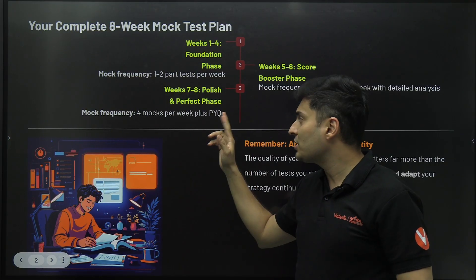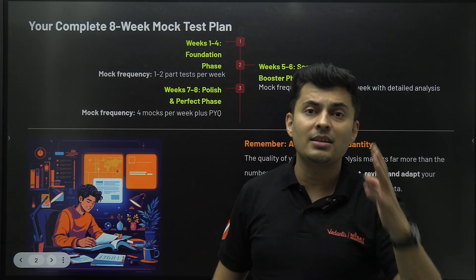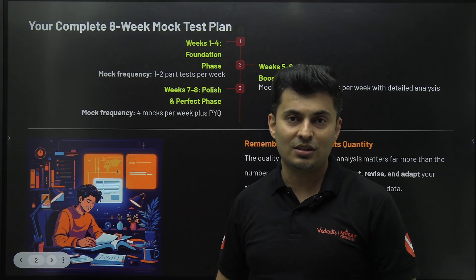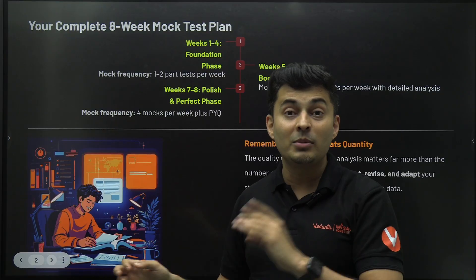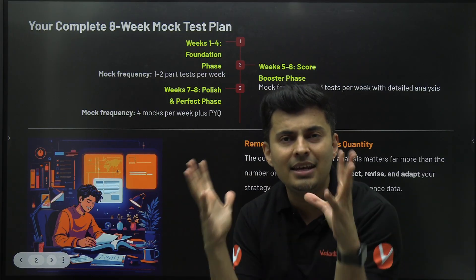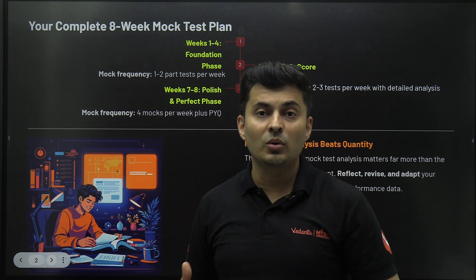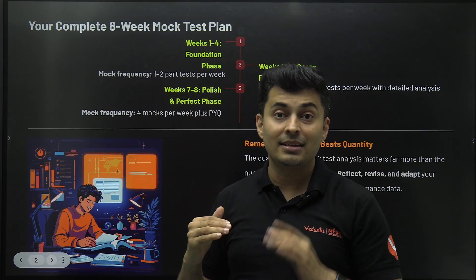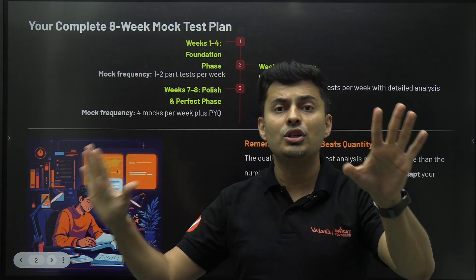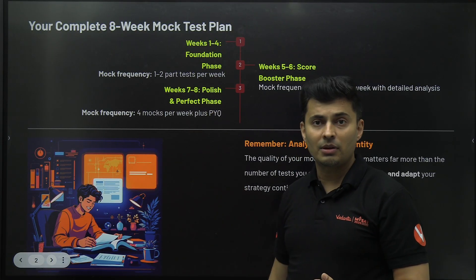One important thing: not just regular mock tests — you should give at least one to three actual JEE Mains previous year papers as-is. For example, one of the hardest shifts and one of the easiest shifts. Don't look at only hard or easy, because both require a different mindset. If it is easy, you need to score really high because everybody will score well and cutoffs will increase. If it is hard, you need to know which questions to select, which are lengthy, and which to avoid. The strategy is different — that's why you should have theme-based question papers as well.